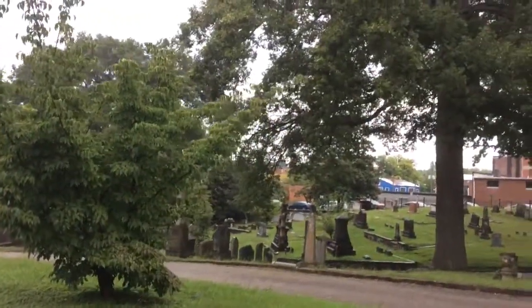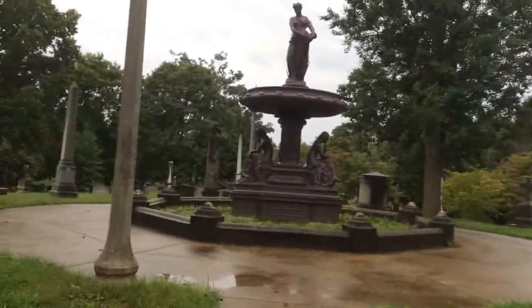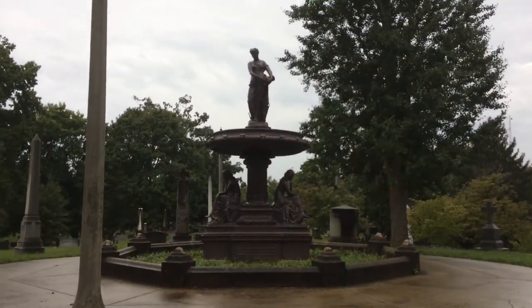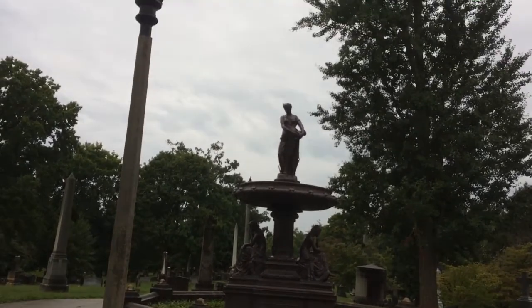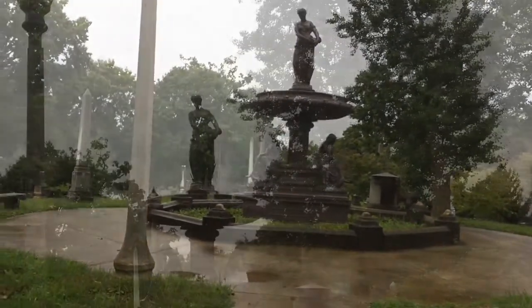I just wanted to show the new fountain here, and it's really pretty. It's got three statues on it, and hopefully one day they'll put water in it. Thanks for watching. Have a good day.